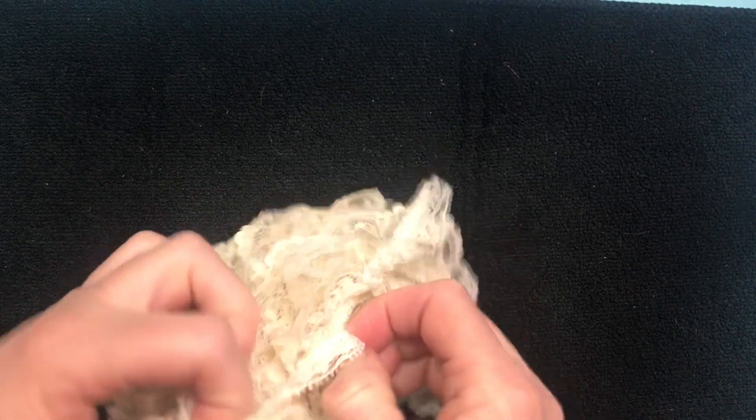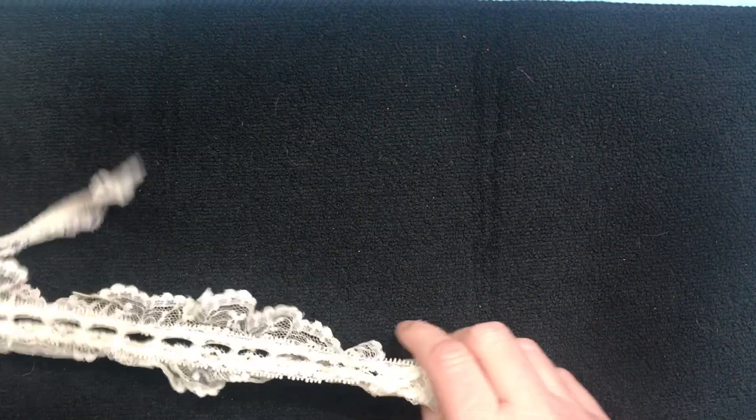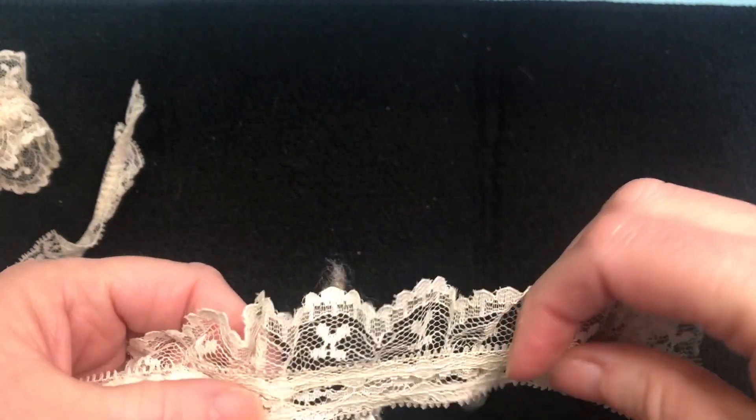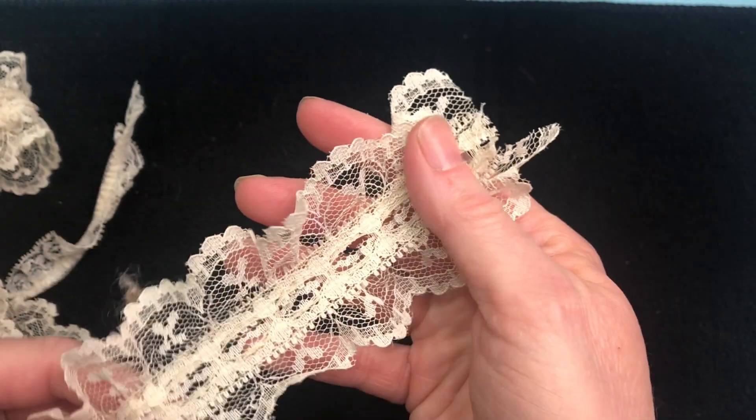Found it! She also has an eBay shop — I can't remember what it was called, silly me. But isn't that pretty? A nice vanilla ecru color. More lace to play with, woohoo!